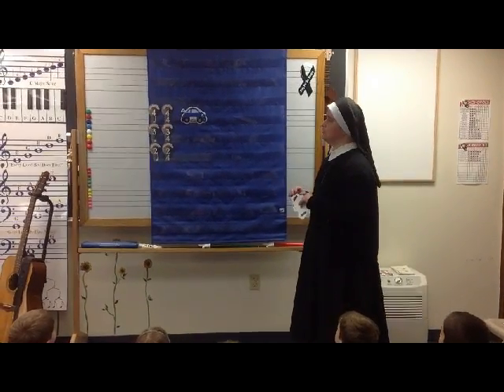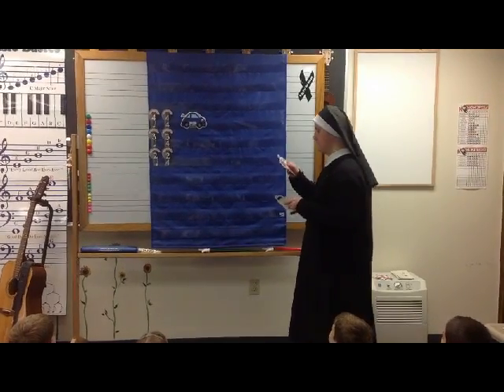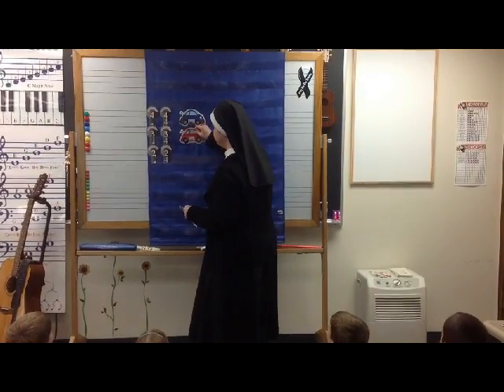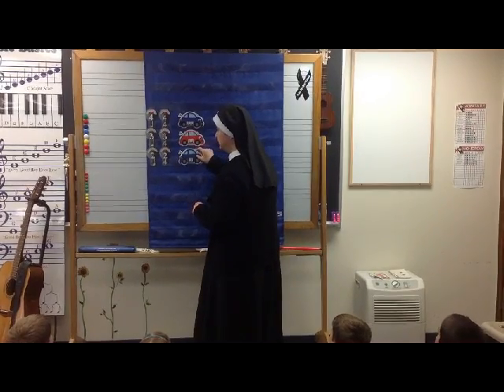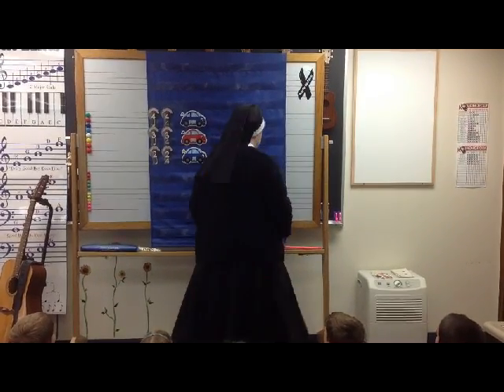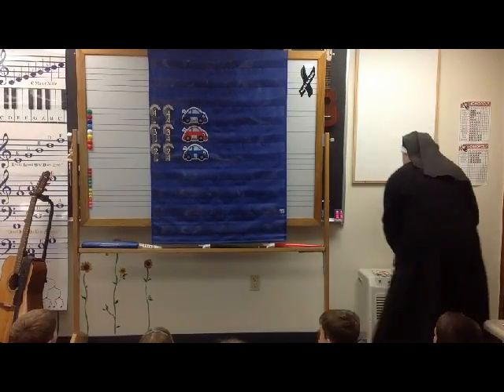Four. Can you see the four quarter notes? Then we have our three, and then we have two. Now, this is going to be icky, sticky, tricky.